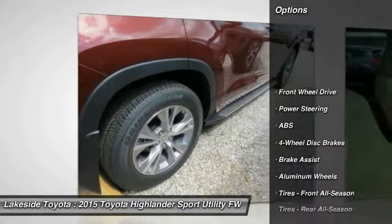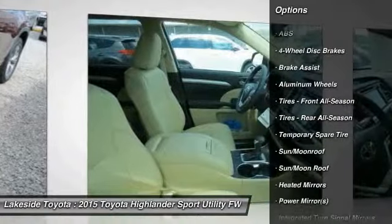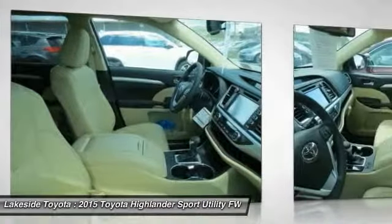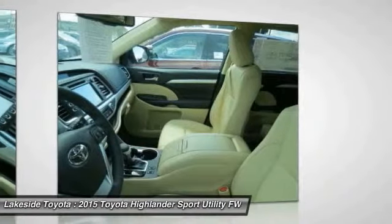Here are some of this vehicle's great options: stability control, traction control, anti-lock braking system, navigation system, steering wheel audio controls, power lift gate, air conditioning, adjustable steering wheel, power steering, driver airbag.